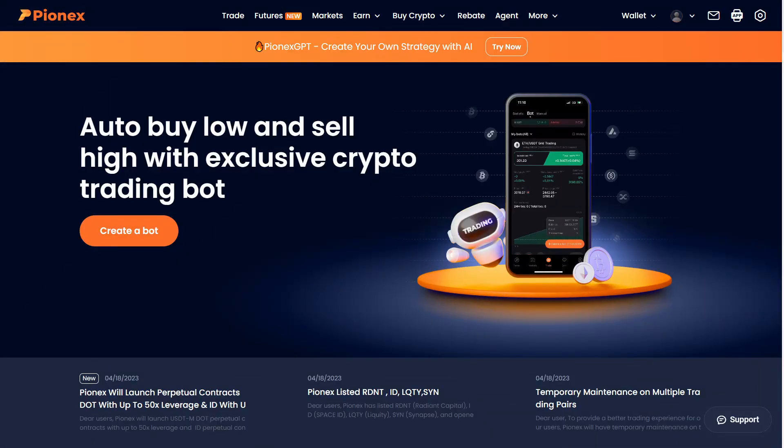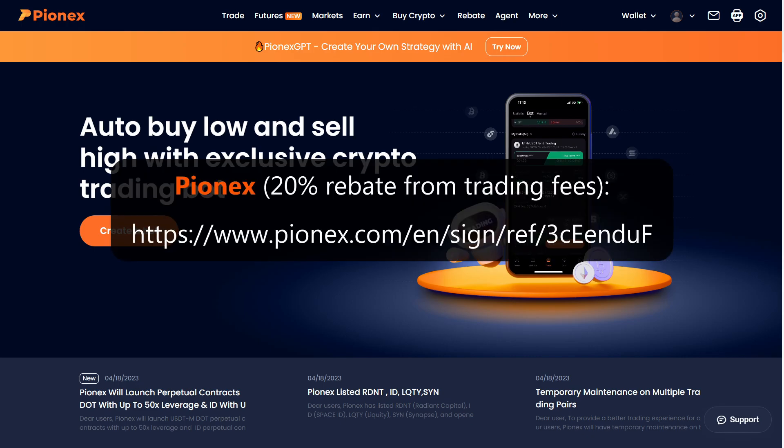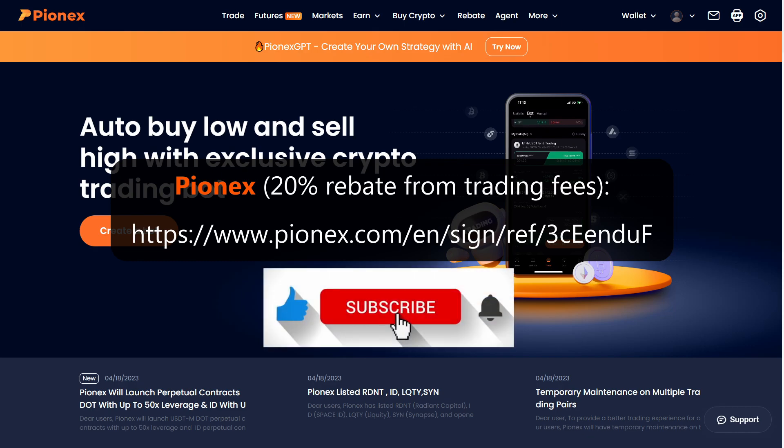So, if you want to sign up to PionX, use our affiliate link which you can see here or find it in the description and get 20% rebate on your trading commissions. If you have any questions about PionX, feel free to ask in the comment section. If you want to know when we release our own trading bot on PionX, don't forget to subscribe and turn on the notification bell. And with that said, as always, thank you all for watching, have an amazing day, and see you in the next video!